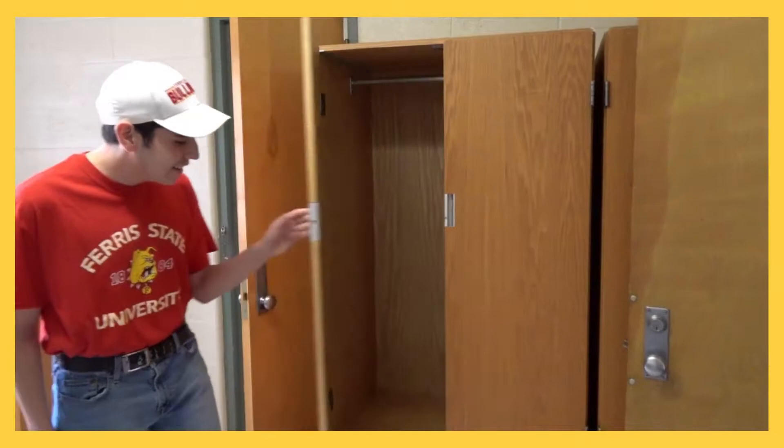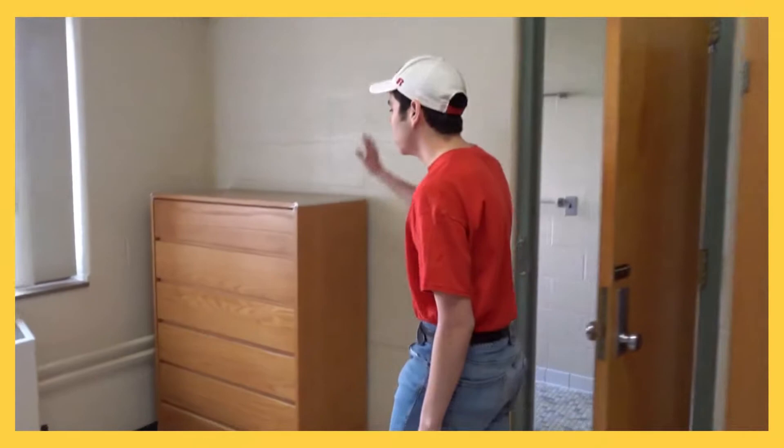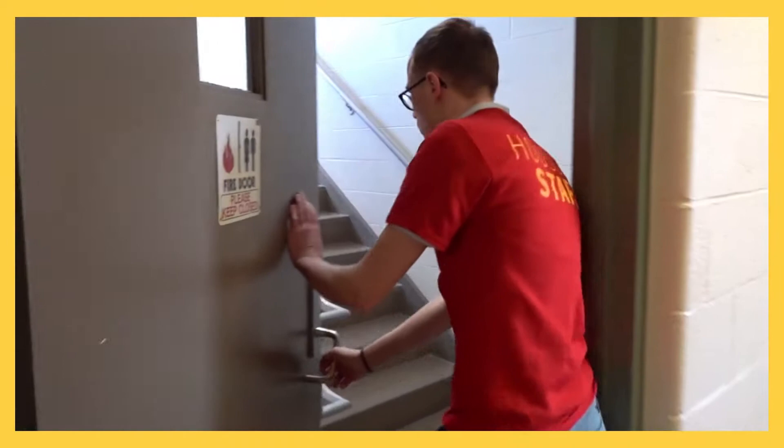This is a wardrobe — every room has two. You can hang stuff here, and then there's two drawers for clothes or shoes. And then there's a dresser with six drawers.